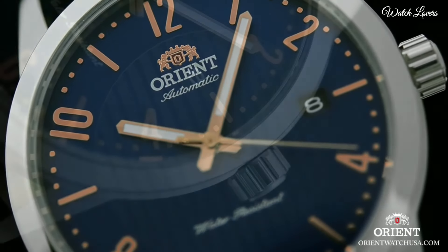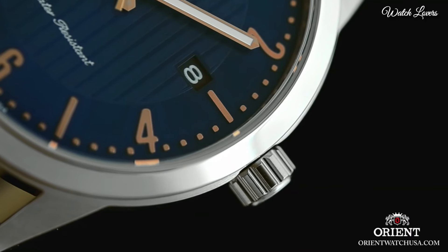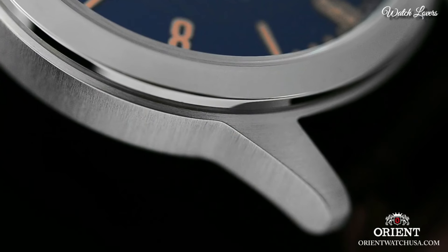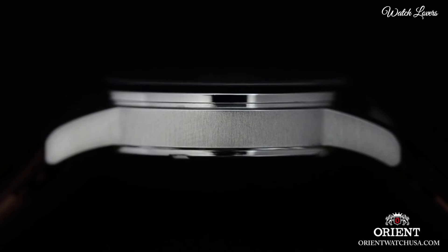Minute Markers around the outer rim. Dial type: analog. Automatic movement. Scratch-resistant mineral crystal. Case size: 40.5mm.